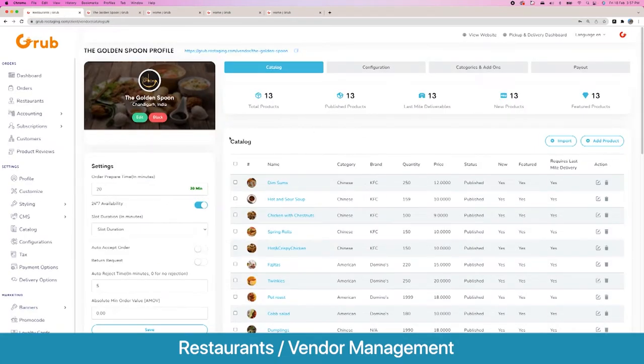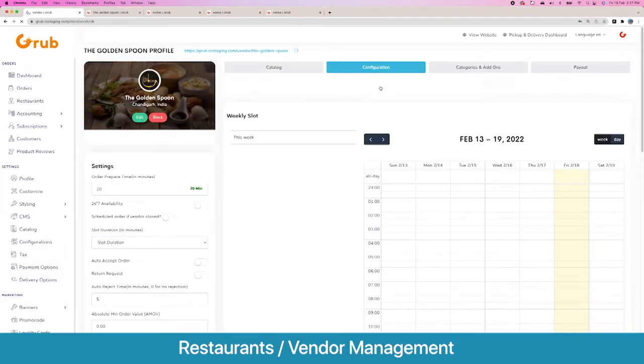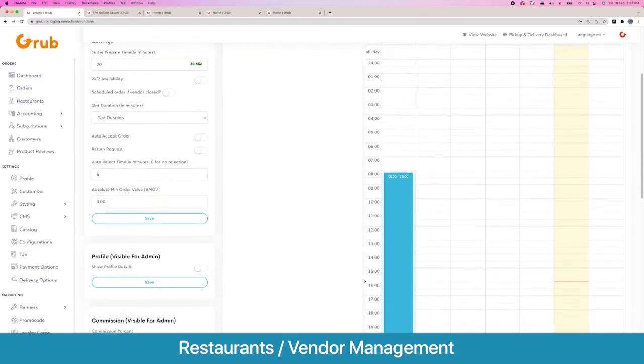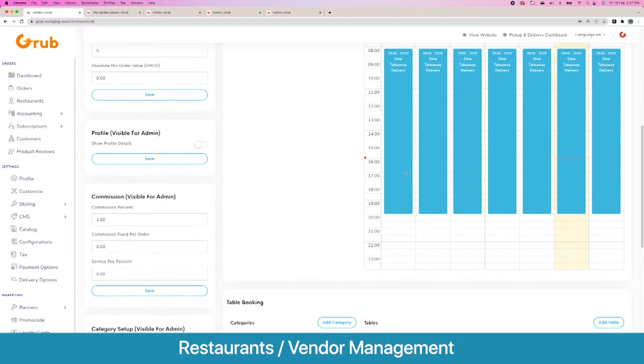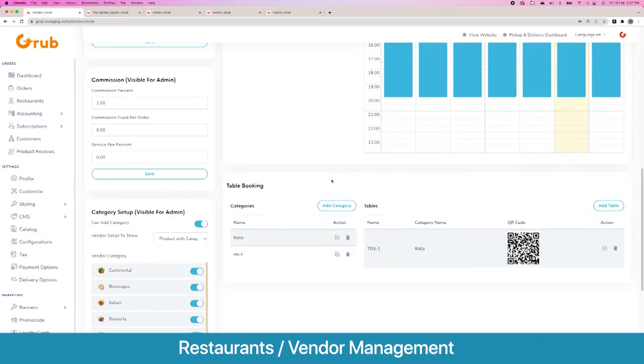Here are all the products. If we disable 24/7 availability, on the configuration page you see weekly slots — for example, from 8 AM to 8 PM for certain days. You can set this for dining, takeaway, and delivery. You can also disable it for a certain date to set a different schedule, and you have multiple tables where you can create table names and offer table booking when the user selects dine-in.